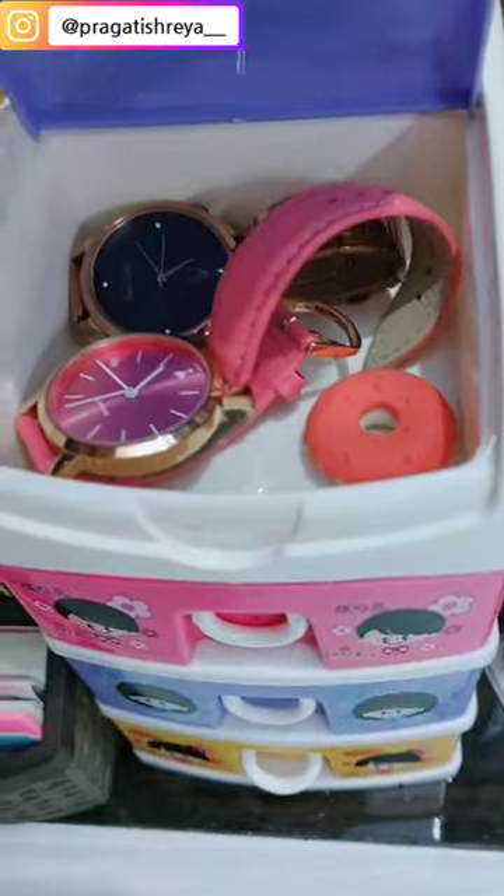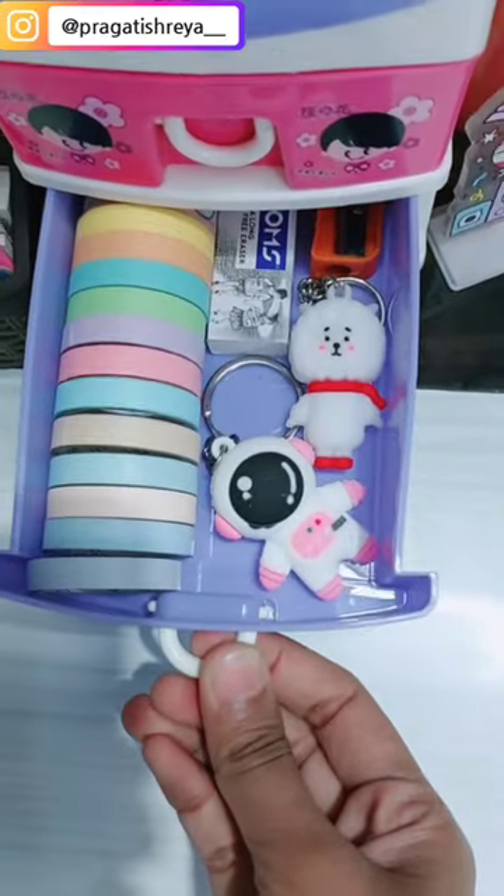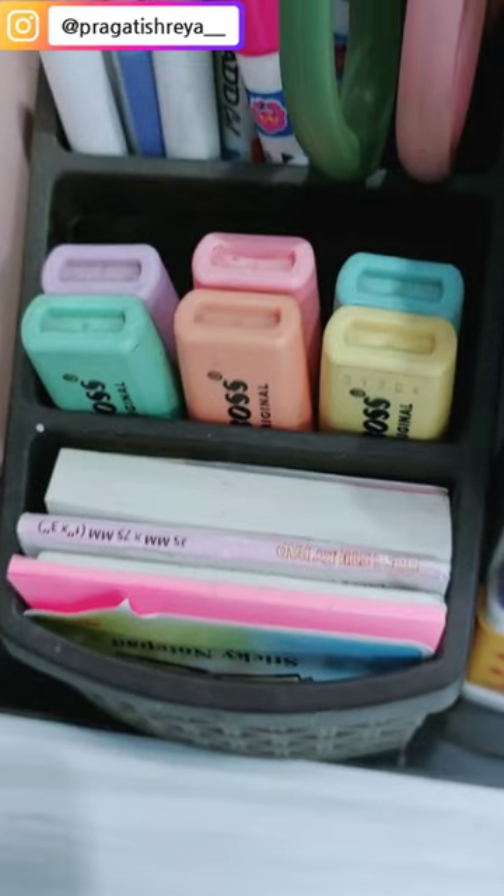In the first organizer, I keep a watch, then journal making stuff such as this mini journal, paper tapes, keychains, pencil, sharpener, eraser, and cute random stuff.